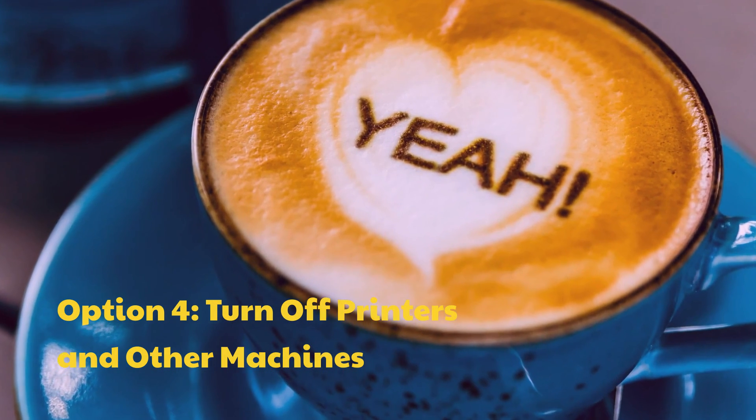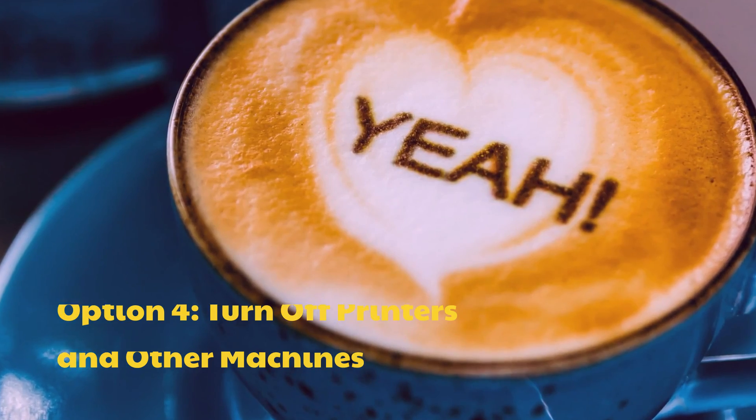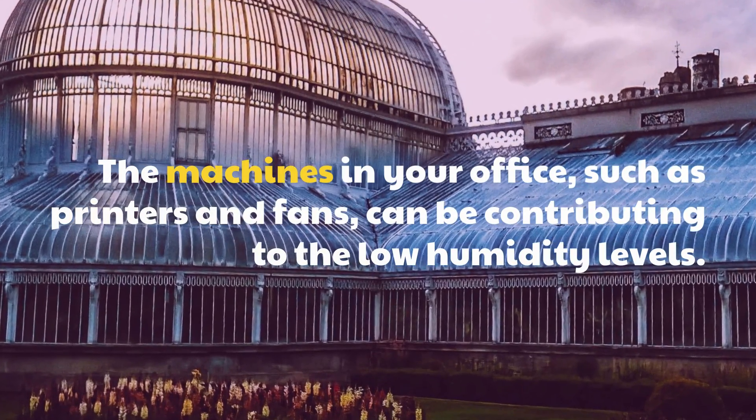Option 4: Turn Off Printers and Other Machines. The machines in your office, such as printers and fans, can be contributing to the low humidity levels.